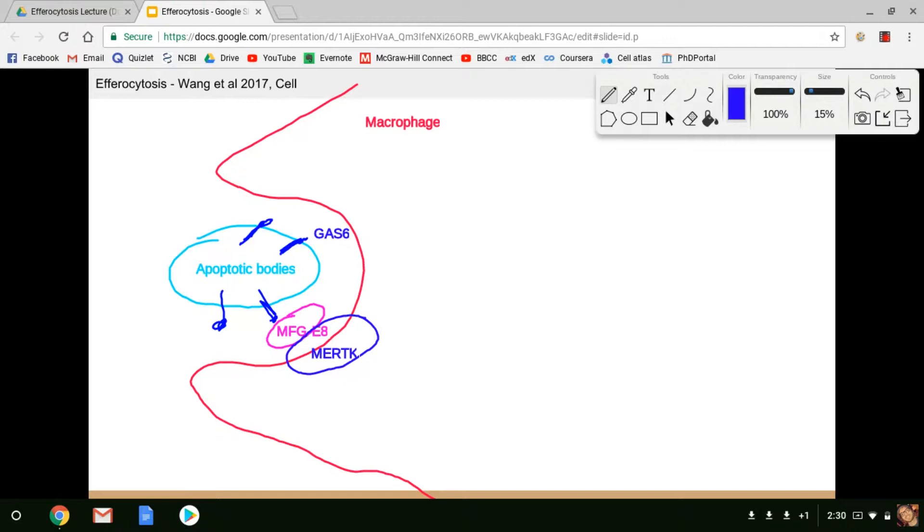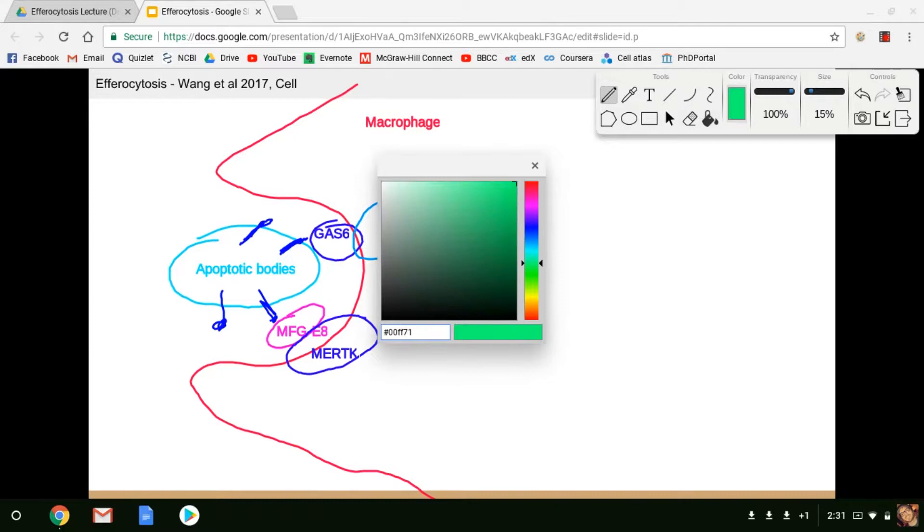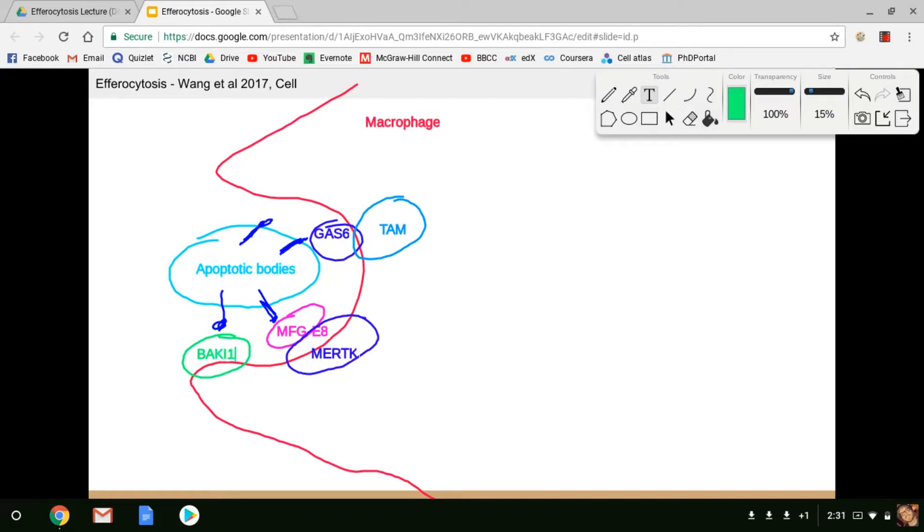GAS-6 binds to the TAM receptor on the macrophage. We can also have BAI-1 binding directly to phosphatidylserines. These are the main mechanisms through which the macrophage will recognize apoptotic bodies and initiate phagocytosis. There's also TMEM2, a receptor that binds something — they don't know exactly how it binds, but it is a really important receptor for phagocytosis.